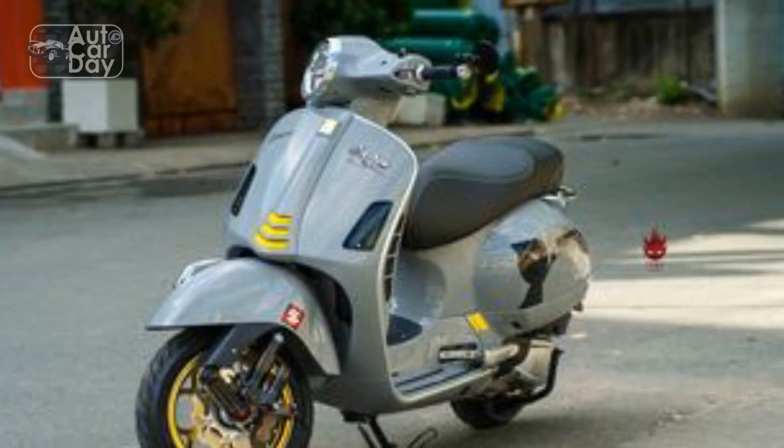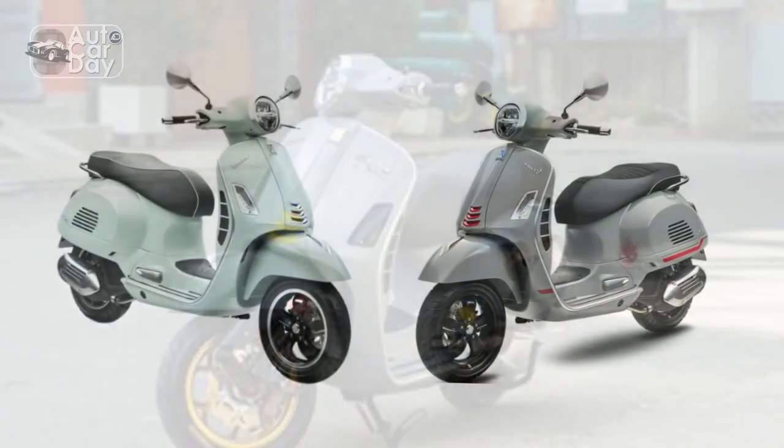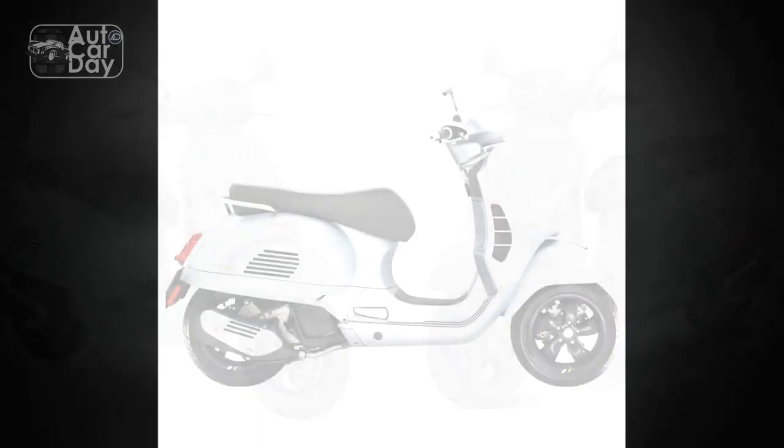2. Powerful Performance. Equipped with a liquid-cooled, four-stroke, single-cylinder engine, the GTS Super 300 offers a spirited and responsive performance, making it suitable for both urban commuting and longer highway rides.